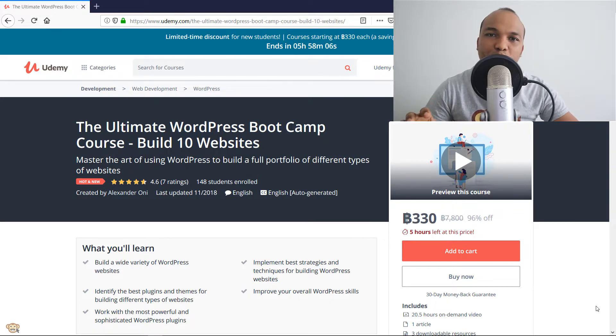This is going to be one of the most intensive WordPress courses you'll ever enroll in, and this course has been designed to teach you how to build different kinds of websites with WordPress.